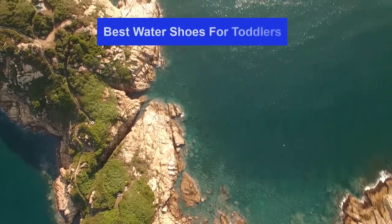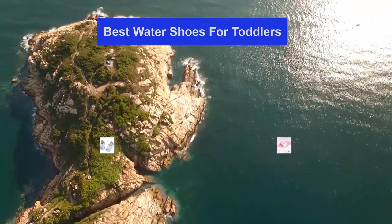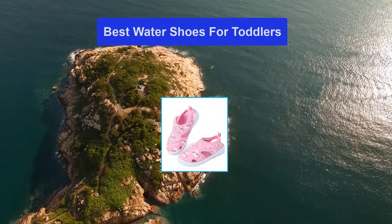Hello guys, welcome back to Smart Review Lab. Today I am going to talk in this video about best water shoes for toddlers that you should buy. Let's get started.